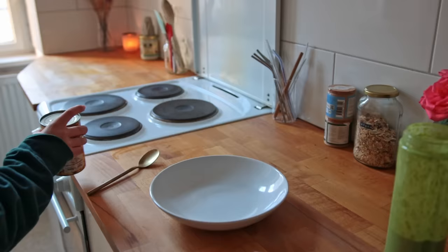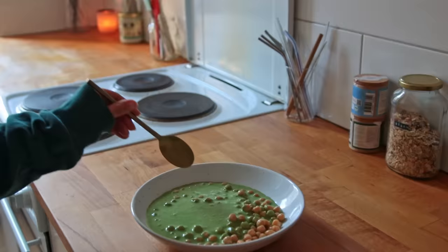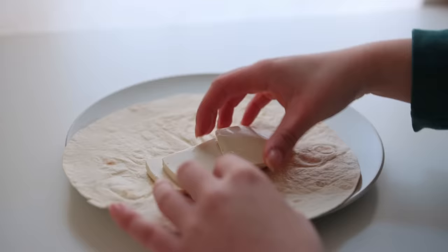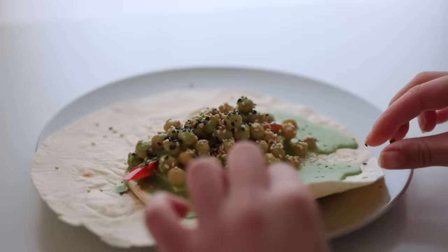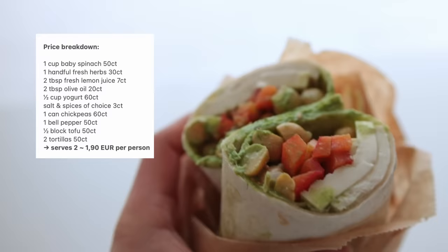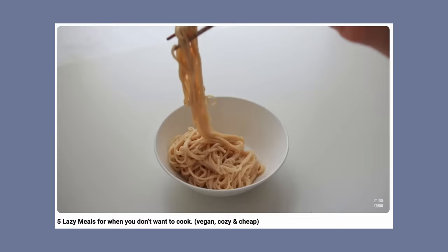I warmed up a tortilla in the oven for about two minutes. In the meantime I rinsed my chickpeas and combined them with the green sauce — the chickpeas and sauce together on their own are already amazing. I ended up putting some chickpeas inside a wrap alongside some plain tofu, a bell pepper, and some sesame seeds. It was a bit messy to eat but really, really yummy. I also had some leftover sesame noodles from the other day — link to that recipe is down below.